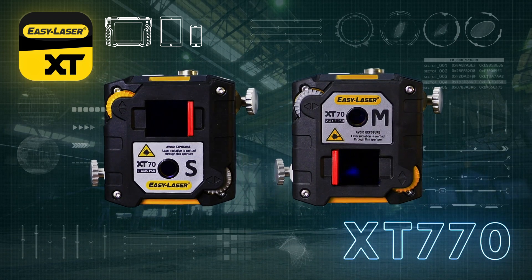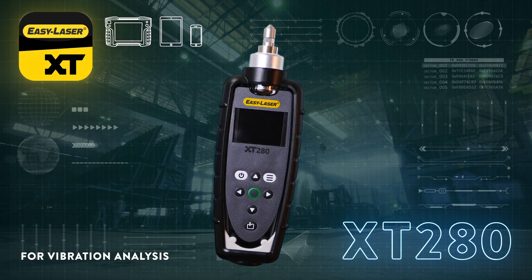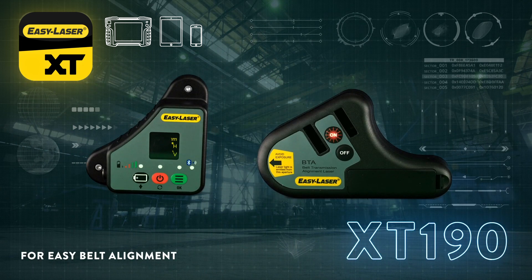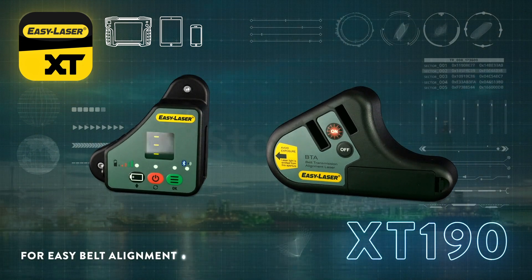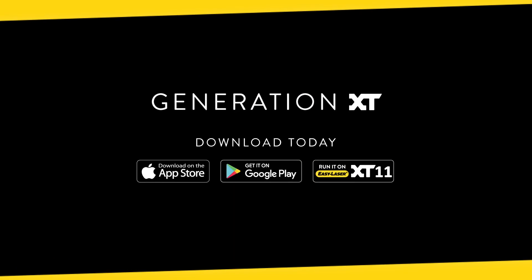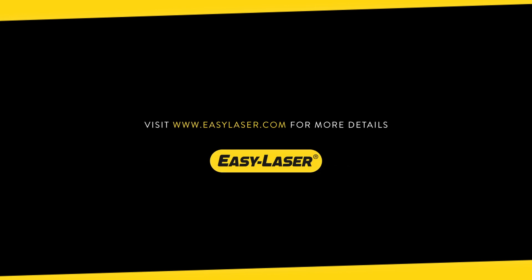With the XT770, the EasyLaser XT range now covers all measurement and alignment needs when it comes to rotating machinery — from basic to advanced level. Generation XT: know your machine from every angle.